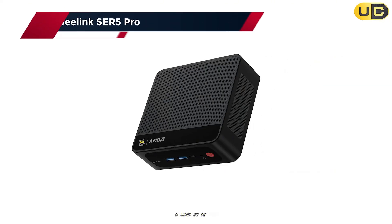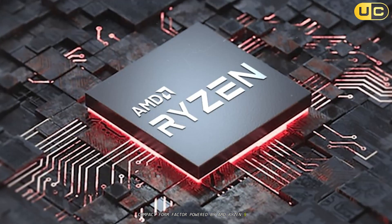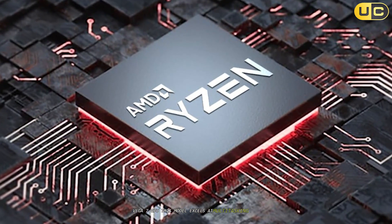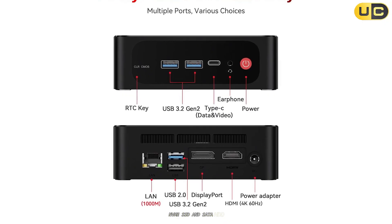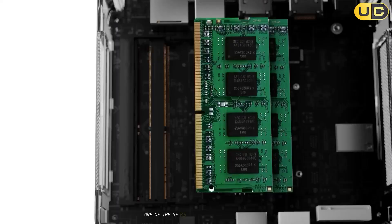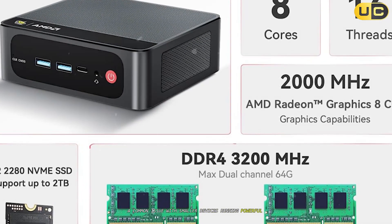Number 2: Beelink SEER 5 Pro. Claiming second place on our list is the Beelink SEER 5 Pro, a mini PC that combines power and versatility in an ultra-compact form factor. Powered by AMD Ryzen 5 5600H with integrated Radeon Graphics Vega 7 GPU, this model excels at multitasking and creative applications like video editing or graphic design. With up to 32GB DDR4 RAM and dual storage options — NVMe SSD and SATA HDD — it provides ample space for all your files while ensuring fast data access. One of the SEER 5 Pro's standout features is its advanced cooling system that prevents overheating during intensive tasks, a common issue with smaller devices running powerful hardware.